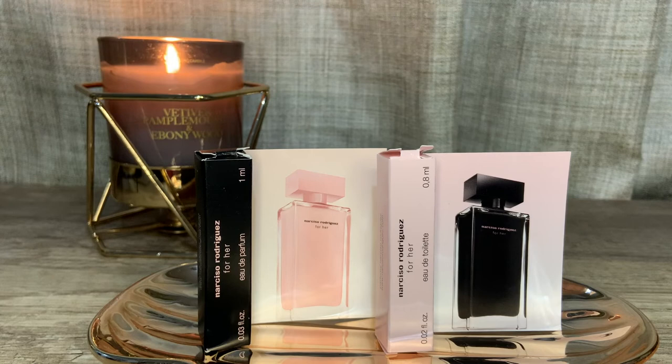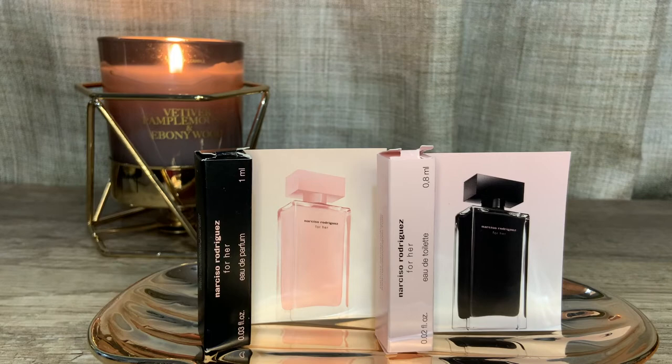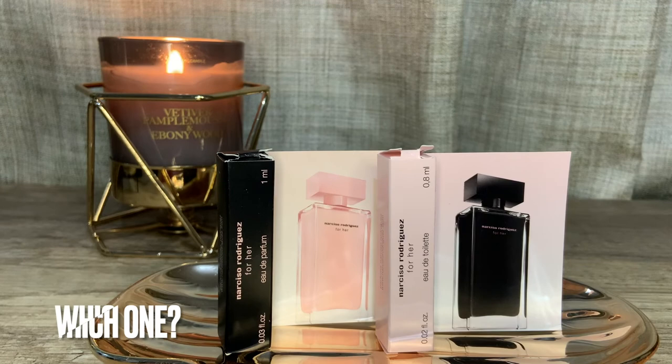The most popular dupe I've heard of is Sarah Jessica Parker's Lovely, which I've surprisingly never smelled. What I can recommend as an alternative is Replica's Lazy Sunday Morning, which smells in between the clean musky rosy Eau de Parfum and the clean soapy musky Eau de Toilette — if you have that, no need for either of these. Another so-called dupe or smell-alike is Sarab Bright Rose, minus the longevity. I'll link related videos in the description box below.